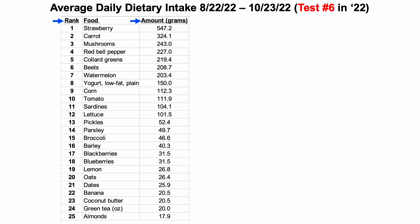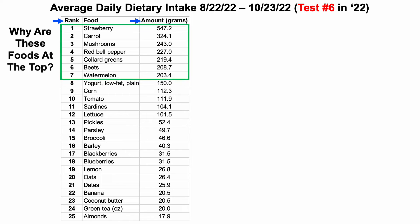Let's look at individual food amounts corresponding to blood test number six in 2022, ranked in order by amount in grams from highest to lowest. This is the first half of the diet, including the first 25 foods. The top seven foods were covered in test number four. What I'd like to focus on in this video is what's different for test number six compared with test number five — a whole bunch of little experiments.